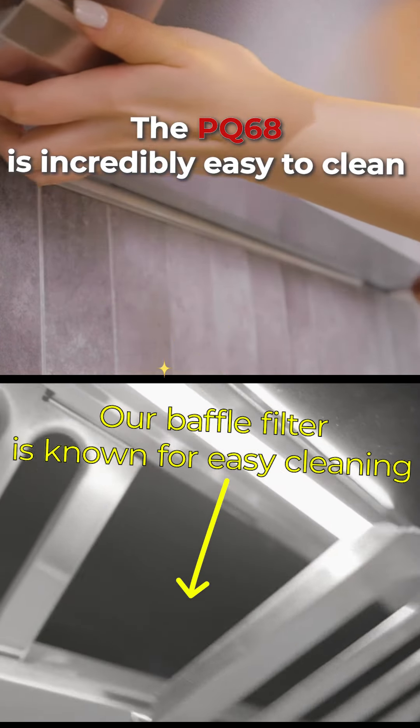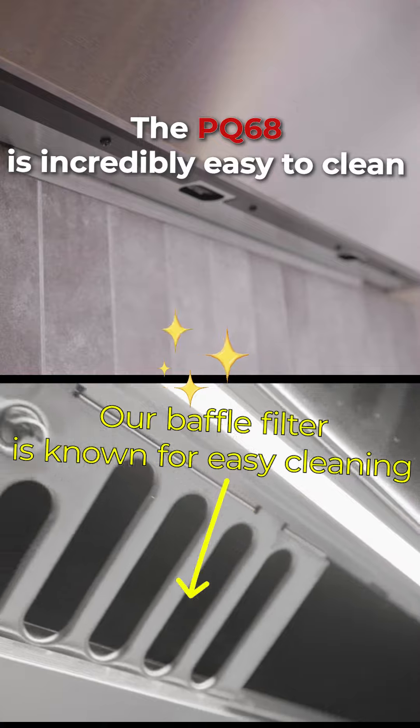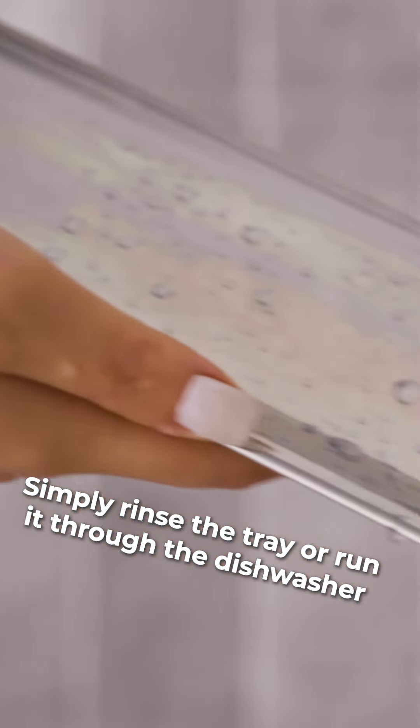The PQ68 is incredibly easy to clean. Simply rinse the tray or run it through the dishwasher.